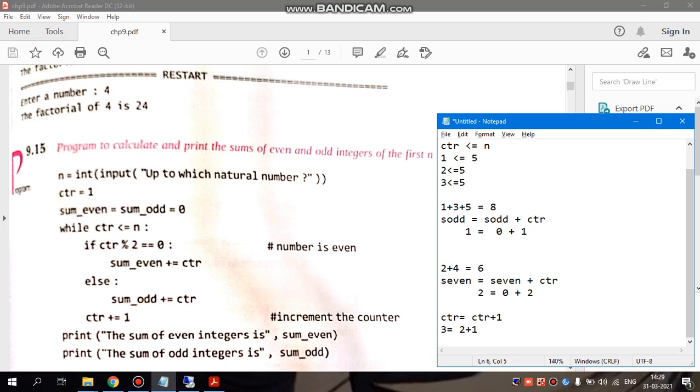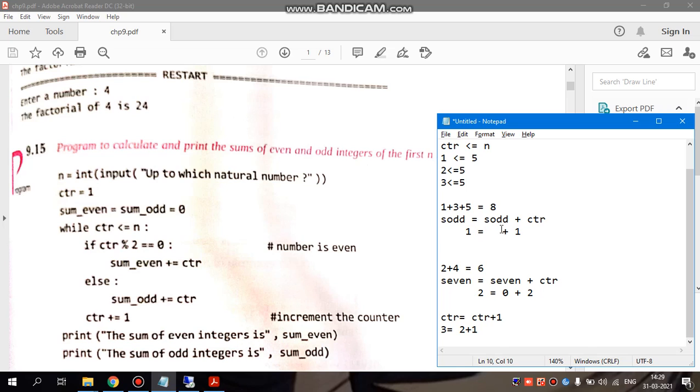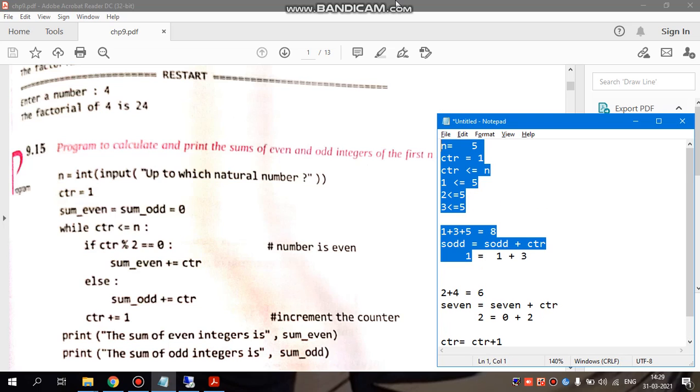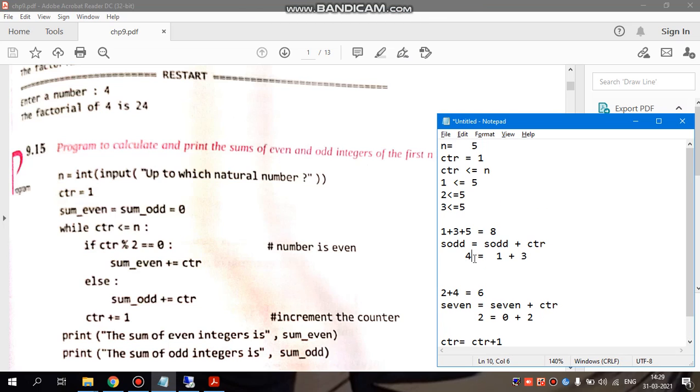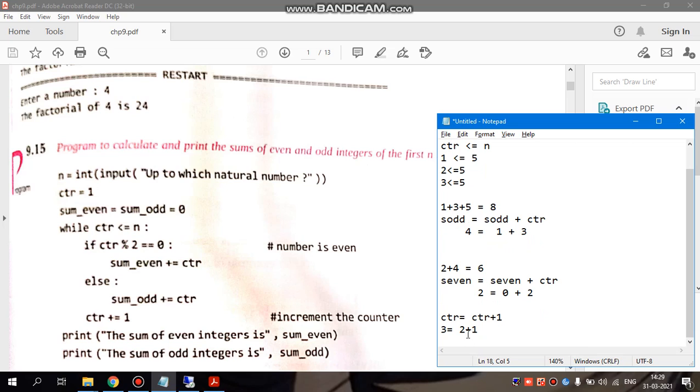Next iteration: CTR is 3. 3 less than equals to 5 — condition is true. We check 3 mod 2 — remainder is not 0, so it goes to else. Sum_odd last value was 1, CTR is 3, so sum_odd equals 1 plus 3 equals 4. Then CTR increments: 3 plus 1 equals 4. So CTR is now 4.